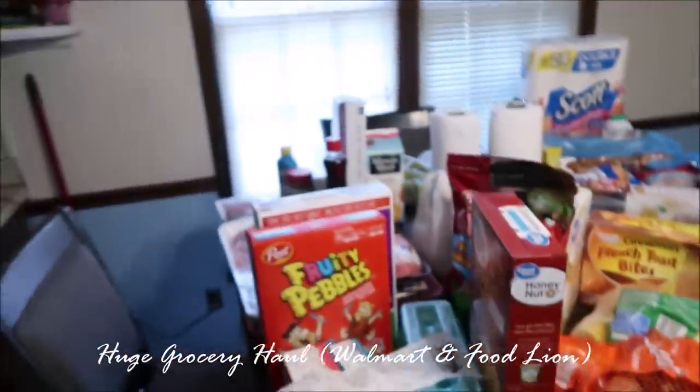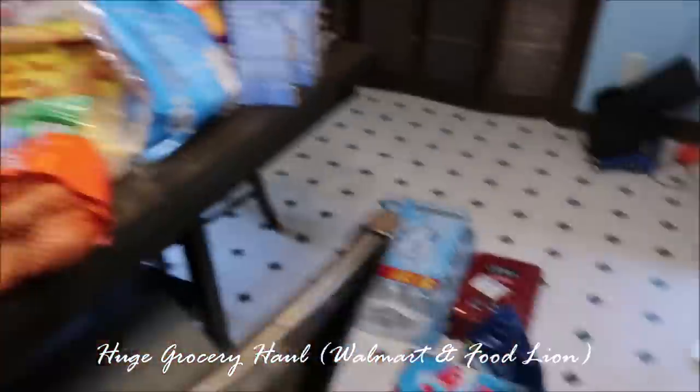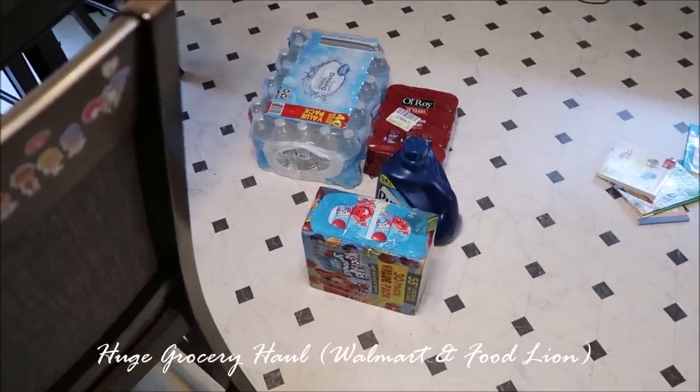I did buy a good bit of stuff and spent more than I normally spend, simply because the kids are about to be out of school. Dante is about to be out of school, so I want to make sure we have more than enough groceries to last until I get paid again. I'm gonna show y'all an overview and go into detail as to what came from what store.